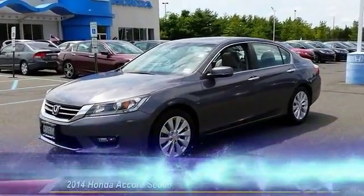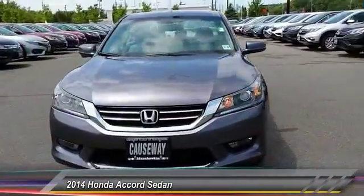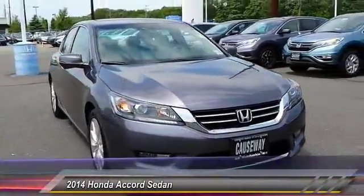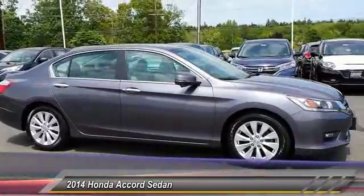The 2014 Accord — ingeniously simple, yet overflowing with luxury and technological creativity. All that and more in the Accord, and it is priced below $25,000.